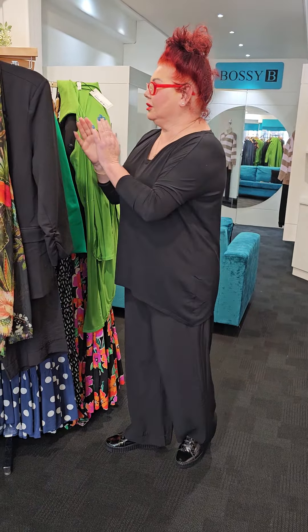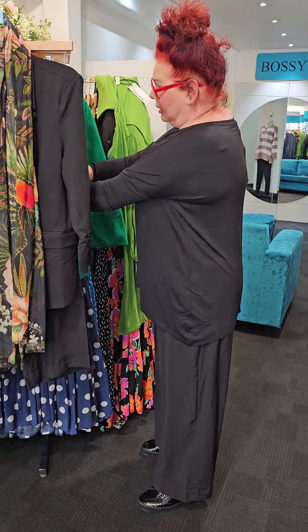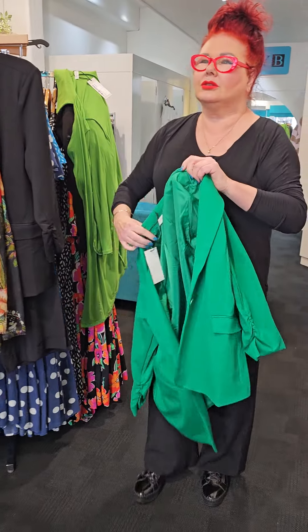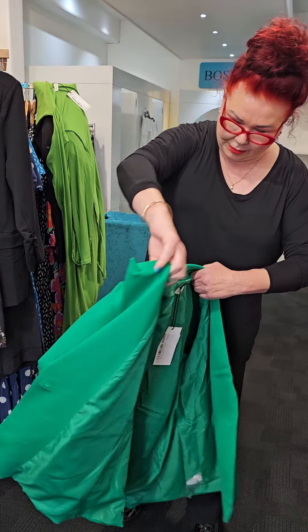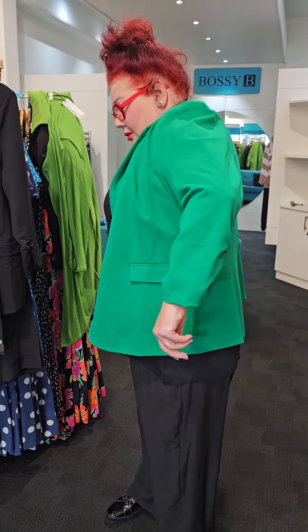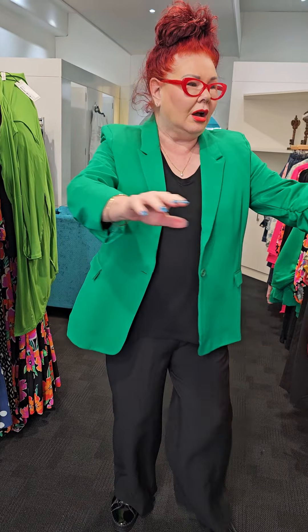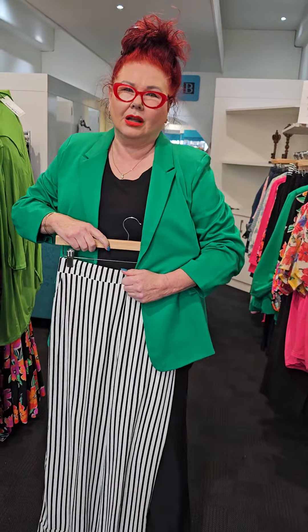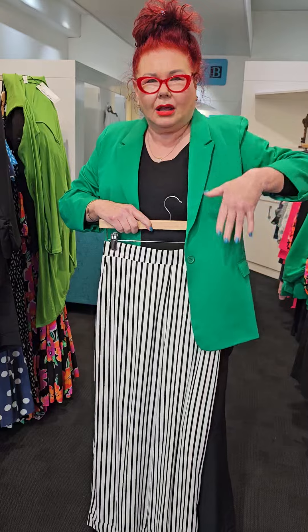The other jacket I want to show you is called the Mercy Ponte Blazer and it is in the most gorgeous parrot green — I would call this more going into the emerald. Still wearing all my black. I'm going to put this on. I feel like I'm back, I'm in colour! And again, if I wanted to, I could put the scarf on, I can put a piece of jewellery in it, I can put these striped pants in it. This just rocks. I like making statements — if it's not with my mouth, it's what I'm wearing.